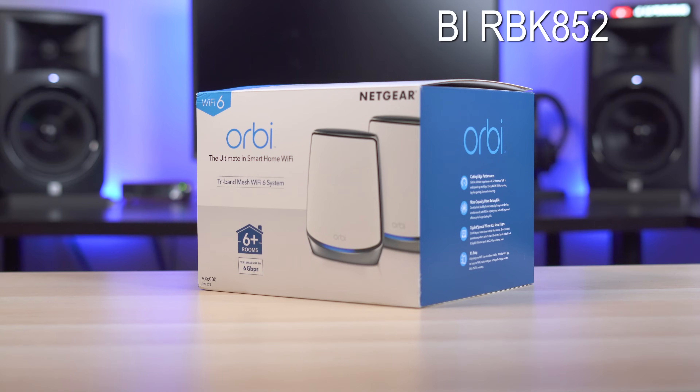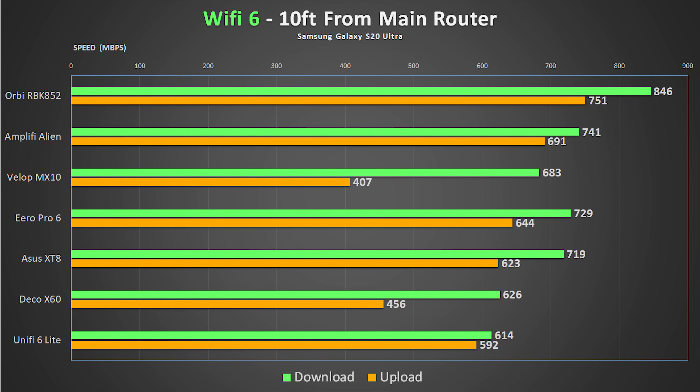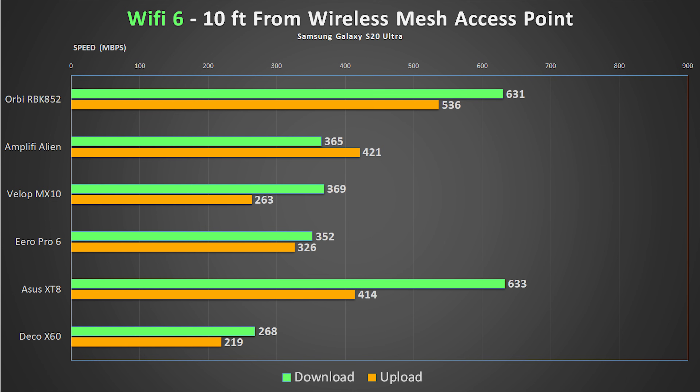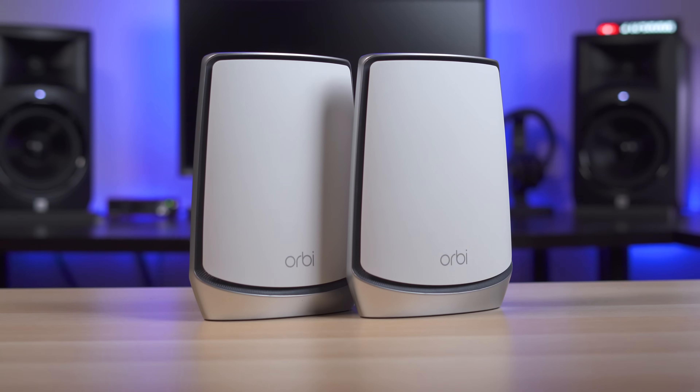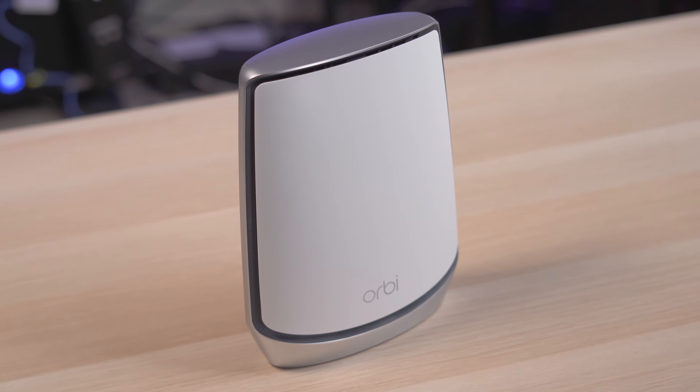So what are my favorites and which is best overall? The winner for best overall system is definitely the Netgear Orbi. Not only did it consistently provide the fastest speeds, but it was one of the most stable and provided a great signal across my entire house. Yes, it's $700, but you could probably just get one unit and it would work great for most houses.